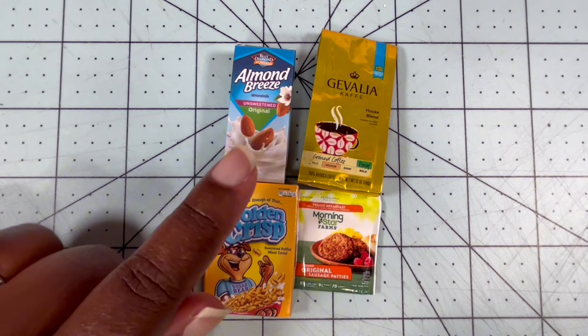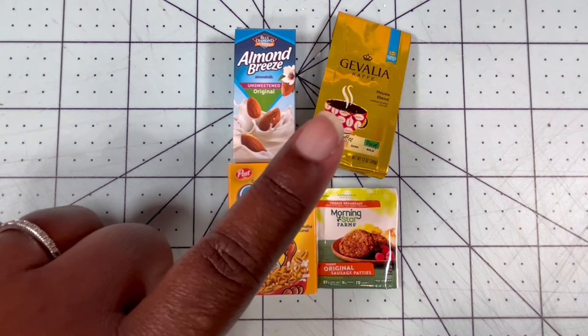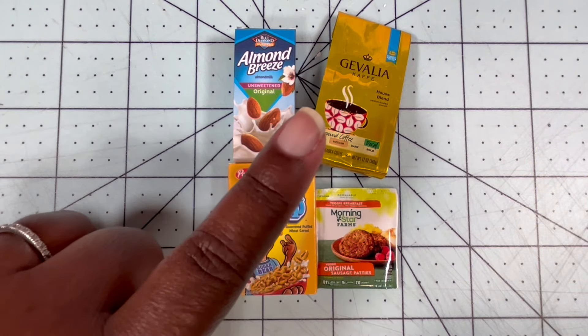Many brands, can you make us a can of Pillsbury biscuits? Just saying. And yes, I know the KFC mini brands have biscuits in them, but we're looking for grocery items.